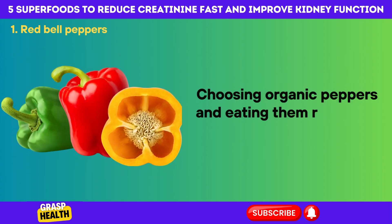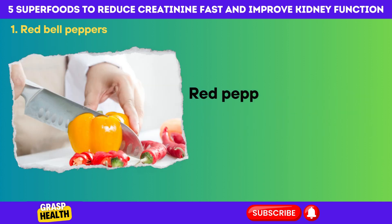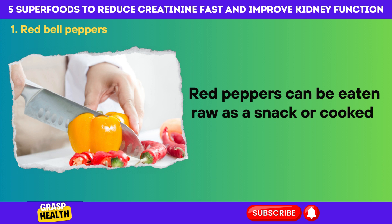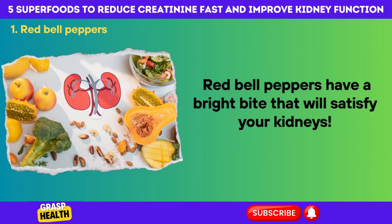Choosing organic peppers and eating them raw helps to maintain the most heat- and time-sensitive phytochemicals. Red peppers can be eaten raw as a snack or cooked and put into stir-fries. Red bell peppers have a bright bite that will satisfy your kidneys.